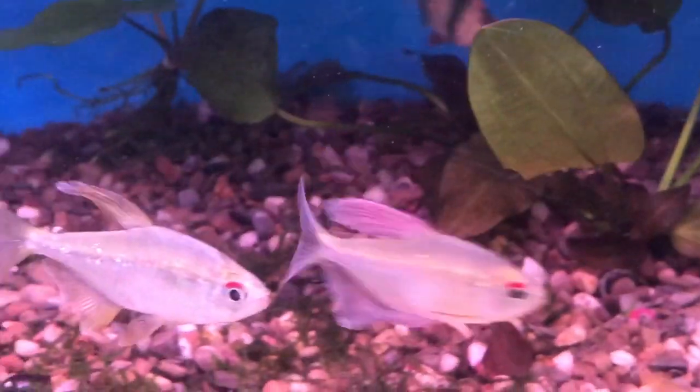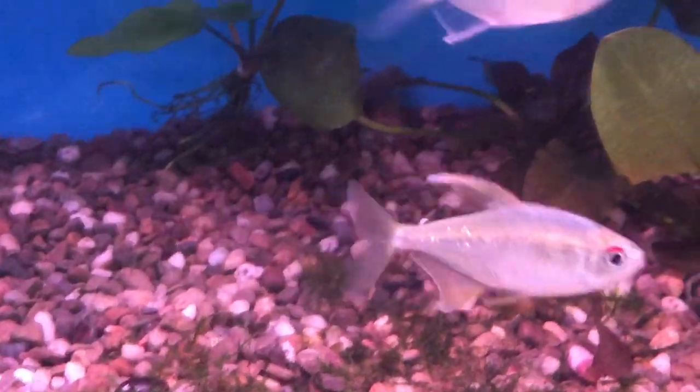But don't expect them to school in the way that a Neon Tetra or something like that does. They just don't school that tightly.